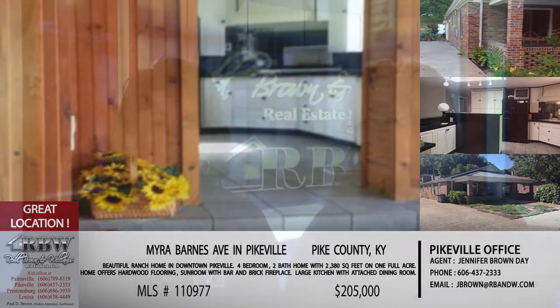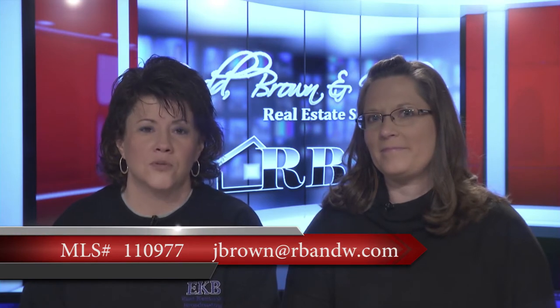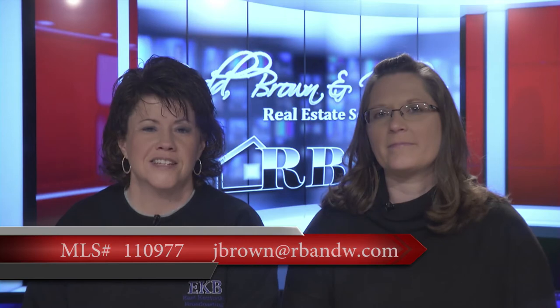Give Jennifer a call or email her at jbrown@rbandw.com. Give the Pikeville office a call if you're interested in this listing on Myra Barnes.